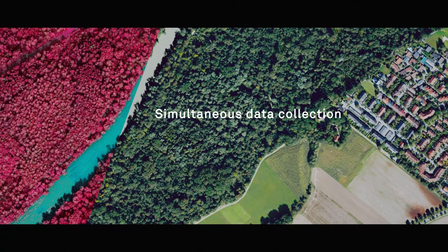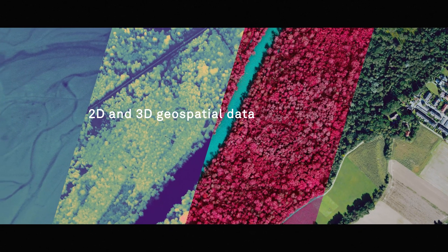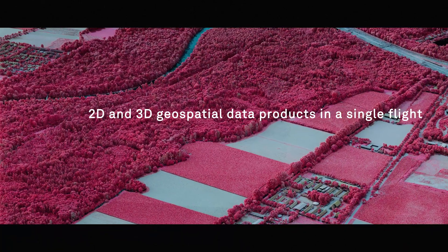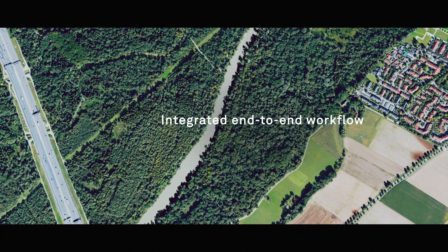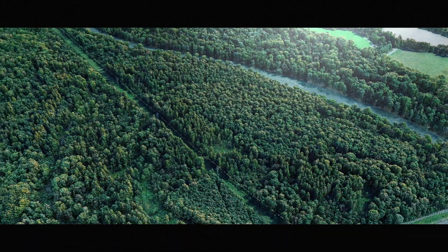Simultaneous data collection enables the Country Mapper to generate the most accurate and comprehensive 2D and 3D data products, supporting a wide variety of customer applications. The sensor benefits from Leica HexMap's integrated workflow, seamlessly processing images and point clouds in parallel.